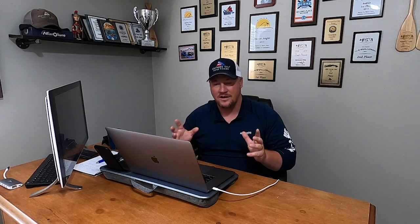Before I get into that, make sure you hit that subscribe button — I put out content like this all the time. If you're not on our Patreon page and you're in the Mobile Bay or Gulf Coast area, be sure to check out our Patreon channel — link is in the description. We post specific videos on where we're fishing and targeting these fish, so check it out. Without further ado, let's get into this video.